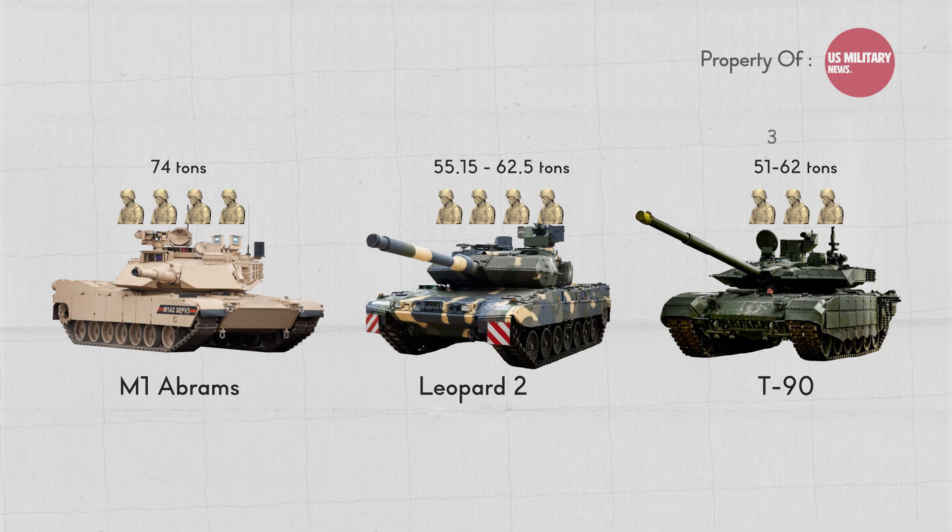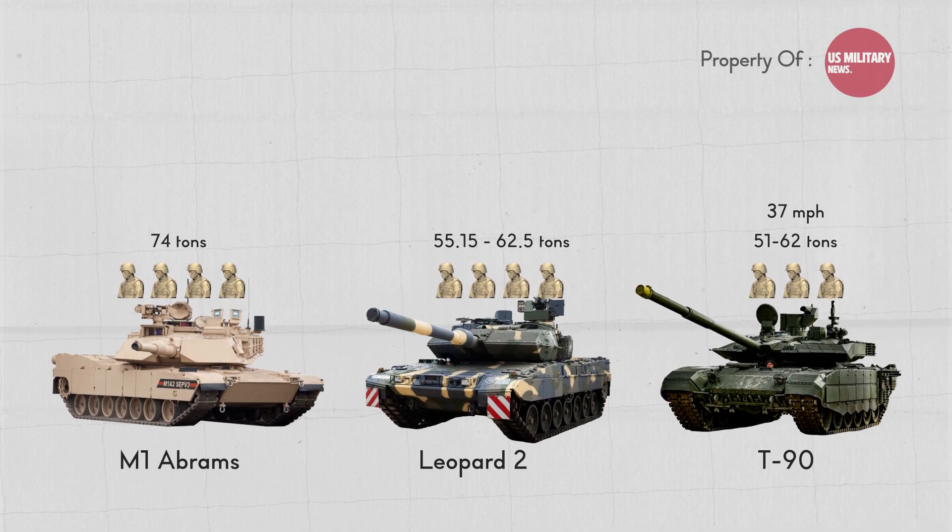The T-90 has a top speed of 37 mph, the M1 Abrams has a top speed of 45 mph, and the Leopard 2 has a top speed of 43 mph. The T-90 is powered by a V12 piston engine, the M1 Abrams by a gas turbine engine, and the Leopard 2 by a diesel engine.